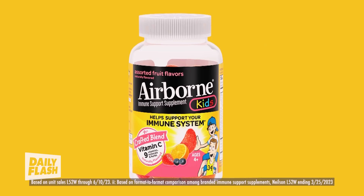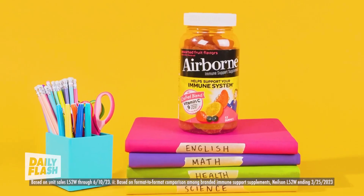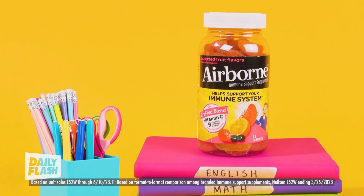Try Airborne's immune support gummies to help your family ace this school year with A-plus immune support. The assorted fruit gummies have an incredible amount of vitamin C, plus a unique blend of immune-focused ingredients to help the whole family.